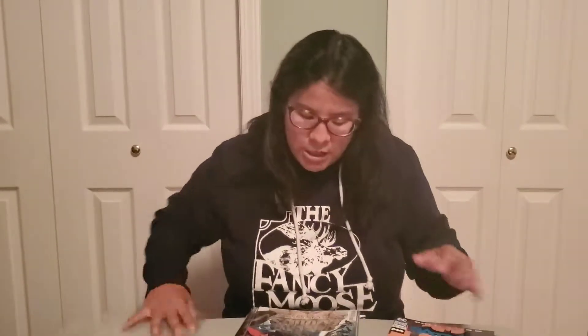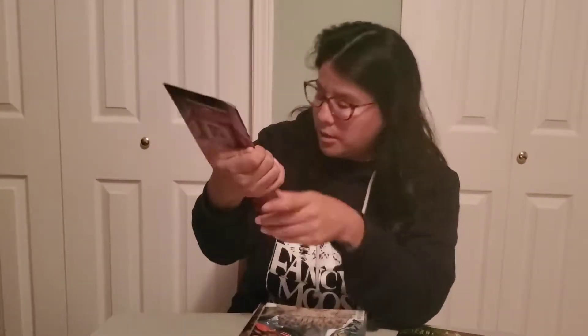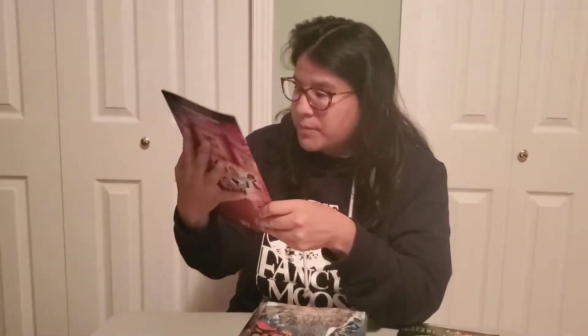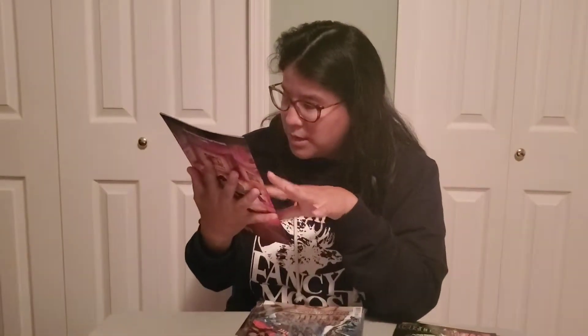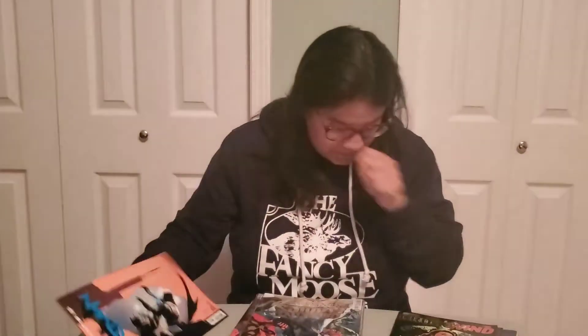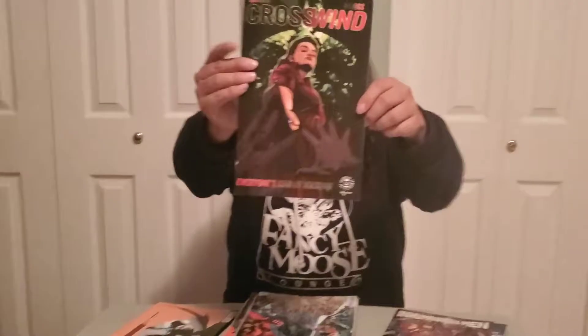So it's going to be current stuff. First up we have Batman number 51. Not bad, the cover's not too bad. I think that's definitely Batman on the cover. Then we got Crosswind — I have no idea what this is. This is a weird looking book.